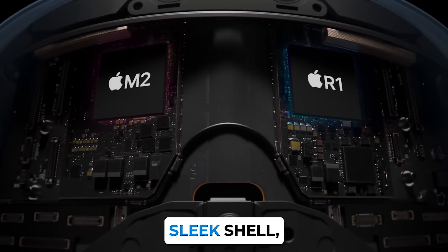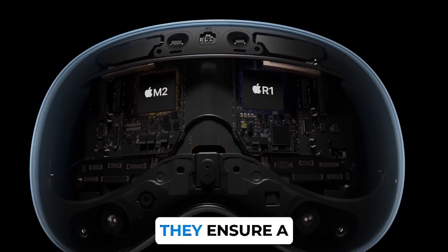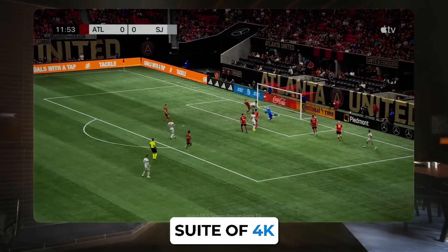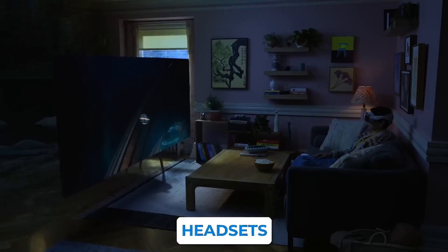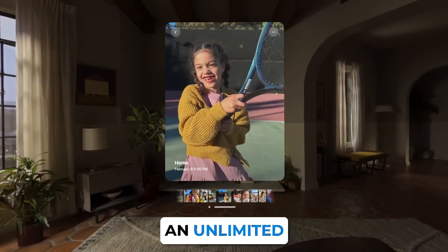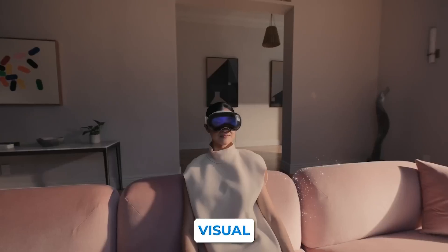Encased in its sleek shell, the Vision Pro is powered by Apple's M2 chip and a mixed reality-focused R1 chip. They ensure a smooth user experience, powering the sophisticated suite of 4K displays, infrared cameras, and LED illuminators. Unlike other augmented reality headsets employing wavy guide lens technology, Apple hints at an unlimited field of view for the Vision Pro, suggesting an alternative lens technology offering an even more immersive visual experience.